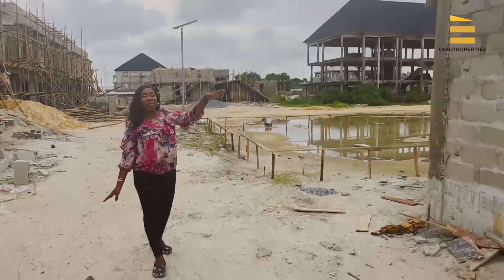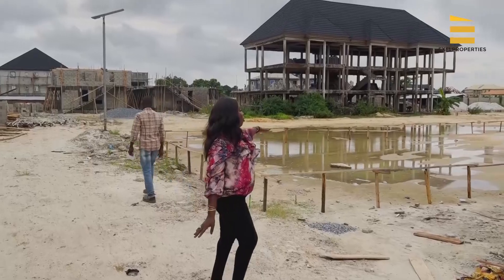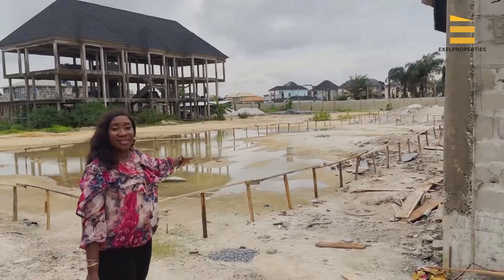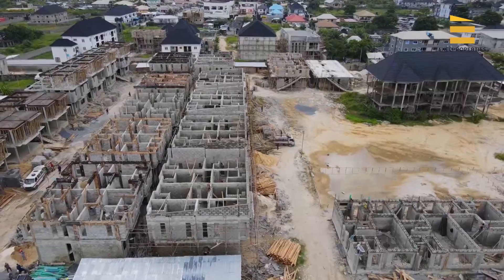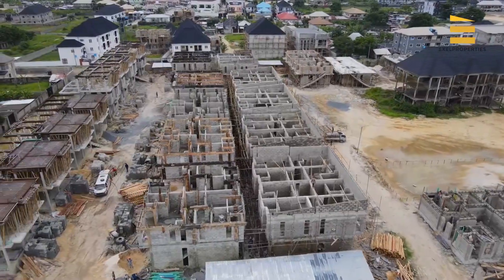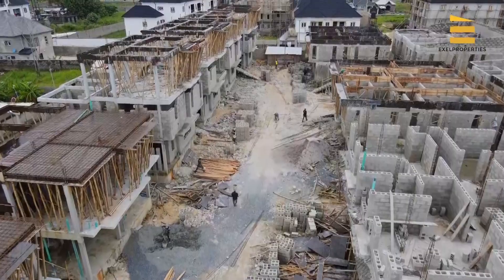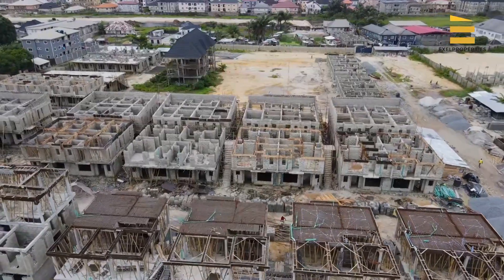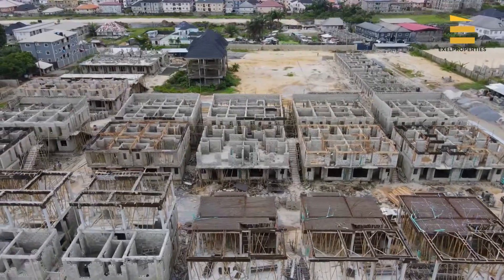This is the line for the three-bedroom terrace duplexes, and you can see that the foundation work for another set of terraces is already set. Work is going on consistently to ensure the delivery timeline is met so you can come in and live in your beautiful home.